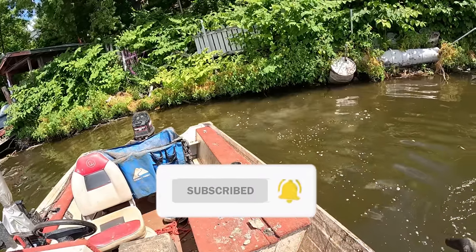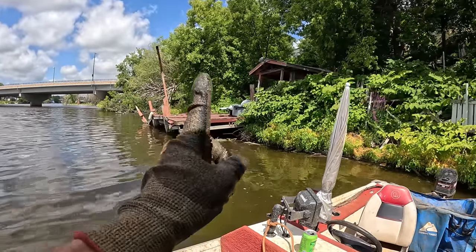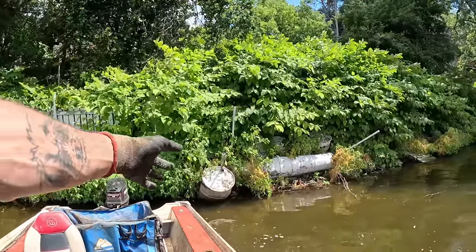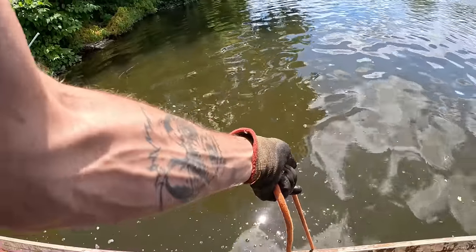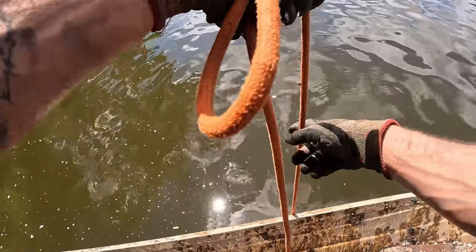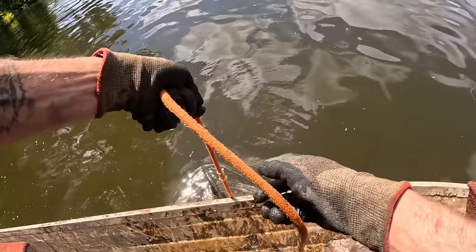I think there might be something on here. I took probably 20 throws around this dock and didn't find a single thing, but just about 20 feet to this side there's a big white fence and a bunch of barrels — looks like tons of activity here back in the day. I think I have something; there's definitely some weight. Here we go — this is probably my 30th throw and I finally got something!